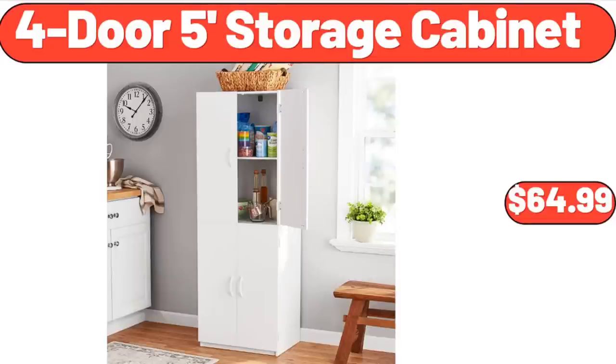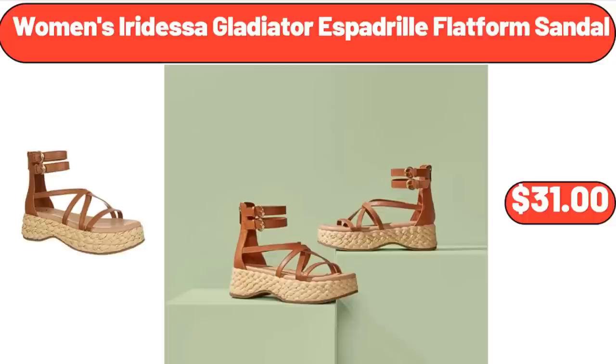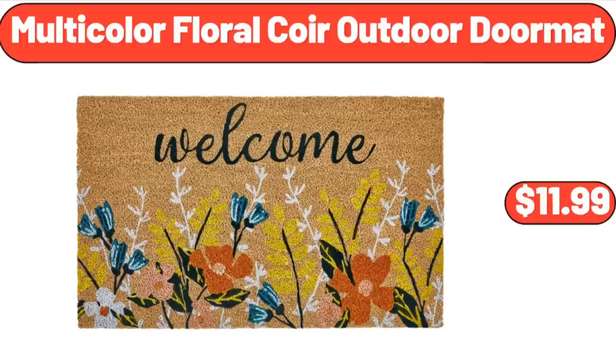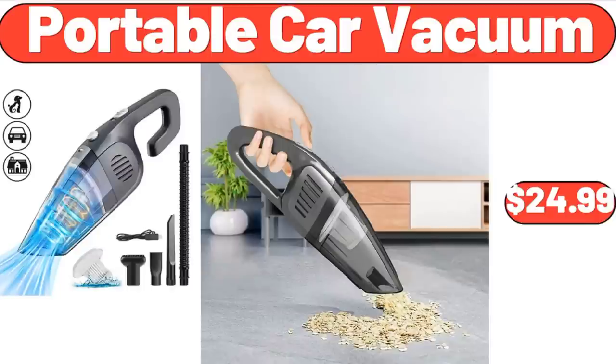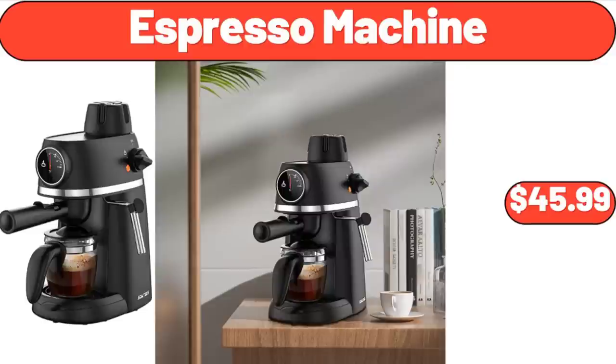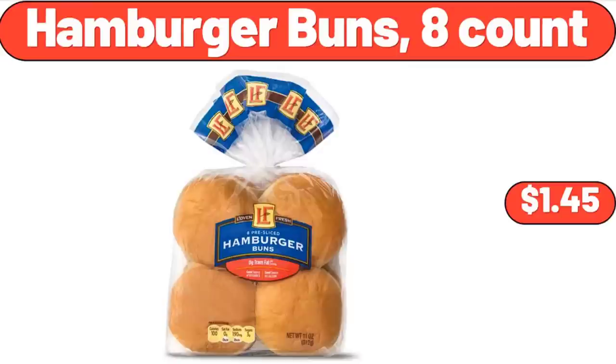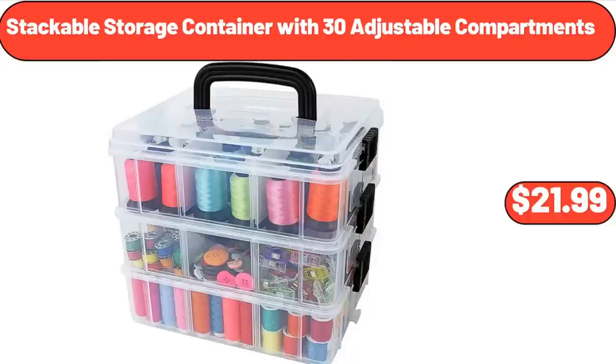4-door 5-foot storage cabinet, $64.99. Women's iridesa gladiator espadrille flatform sandal, $31.00. 4-piece folding chair set, $85.99. Multi-color floral core outdoor doormat, $11.99. Portable car vacuum, $24.99. Espresso machine, $45.99. Under-sink organizer, $12.99. Hamburger buns 8-count, $1.45. Stackable storage container with 30 adjustable compartments, $21.99.